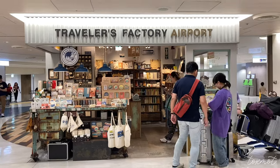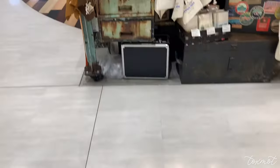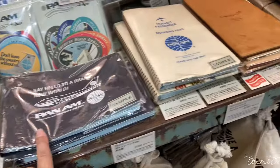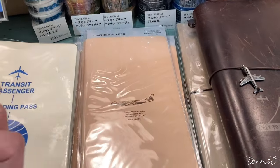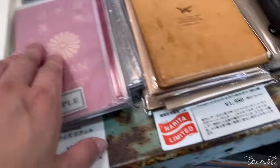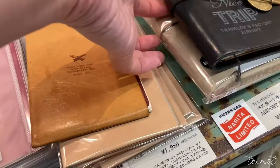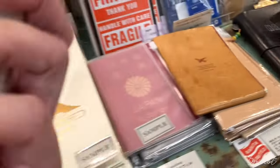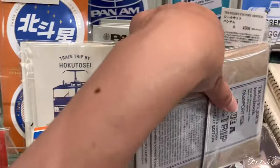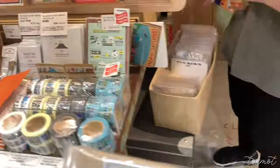The last location is the Traveler's Factory airport, which was closed when I arrived in Japan. On my departure day I came early to pick up one cover I had really wanted for years — I regretted not getting it the first time. That is the Traveler's 'Have a Nice Trip' passport size in black. I wanted to journal in this cover throughout the trip but unfortunately was not able to pick it up until the very end.